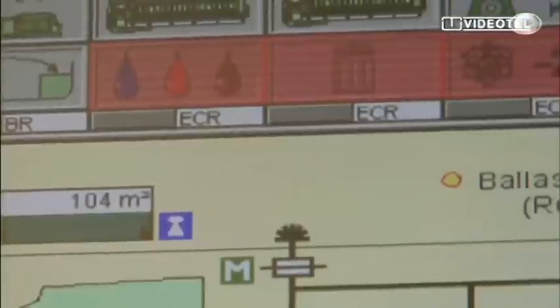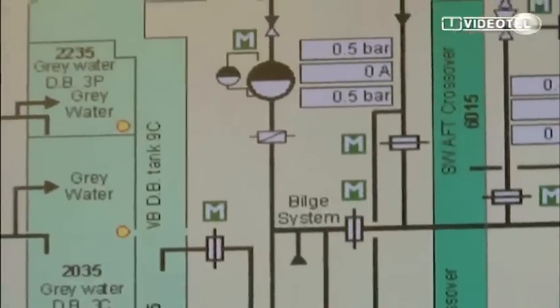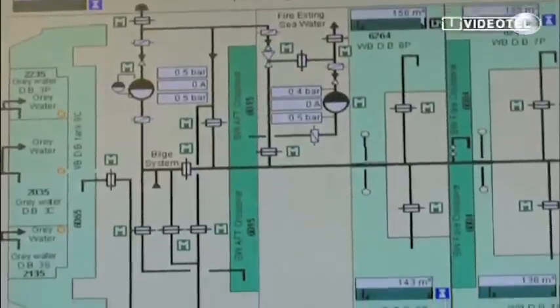In fully automatic mode, integrating into the ship's ICS, a single LCD control panel in the engine control room operates and monitors the entire ballast water treatment system for the ship.